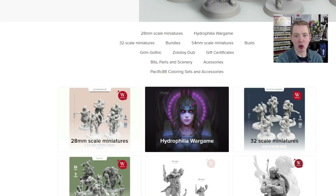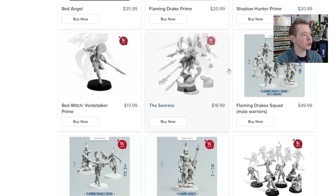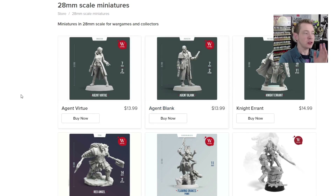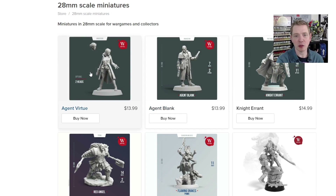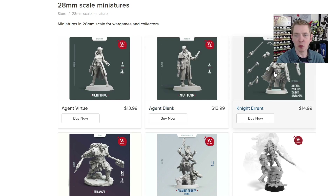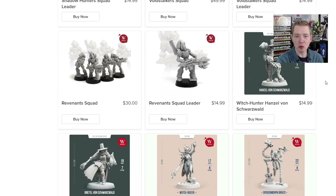You can get to everything by clicking on 28mm scale miniatures, and once you do that it'll get you to page one — but I've already scrolled over to page two to show you some of the stuff we're going to look at today. Here you can see some of the individual miniatures, and you can click on them to see some of the options. Sometimes they show you the exploded view of how to put it together, sometimes they show you options like different heads.